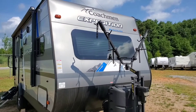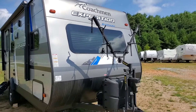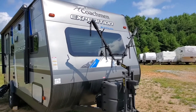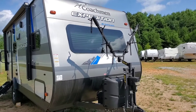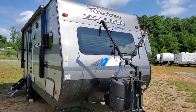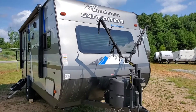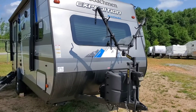Alright guys, this is John Chickenship Farms back at our local RV store, Cleveland RV in Cleveland, Georgia. Looking at what might be one of me and my wife's favorite small campers we've seen today. This is the Coachman Expedition by Catalina. Catalina is also who makes our RV — it's also a Coachman.